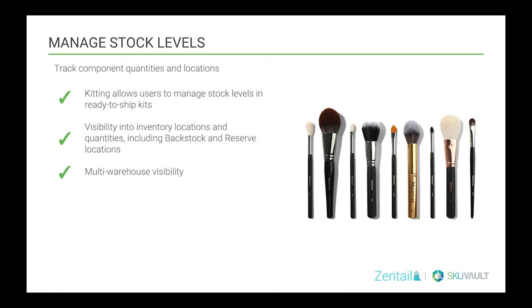Your WMS should offer the functionality to manage stock levels. It needs to be able to sell not only finished assembled goods but any raw materials that make those up as well. Kitting should allow users to manage stock levels of ready-to-ship kits or as part of raw component goods. Visibility into inventory locations and quantities — including back stock and reserve locations — and of course multi-warehouse visibility, so you can view quantities in multiple merchant warehouses, channel-fulfilled warehouses such as Amazon FBA, and vendor feeds if necessary.